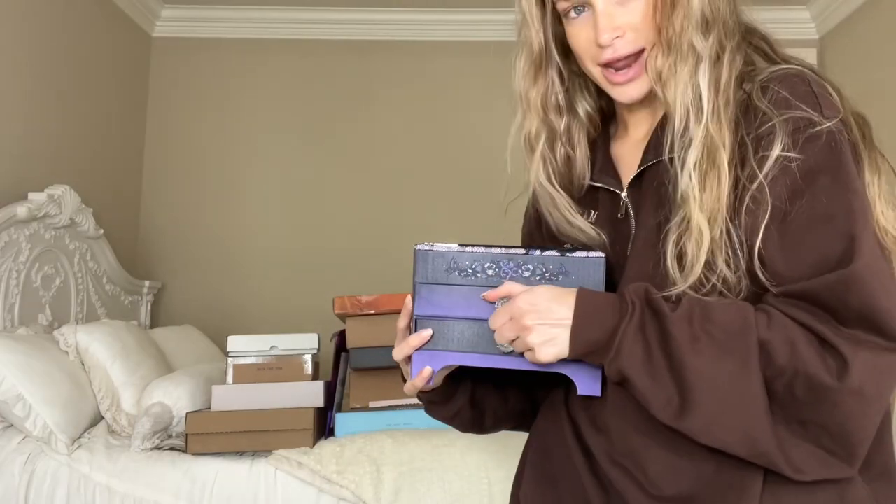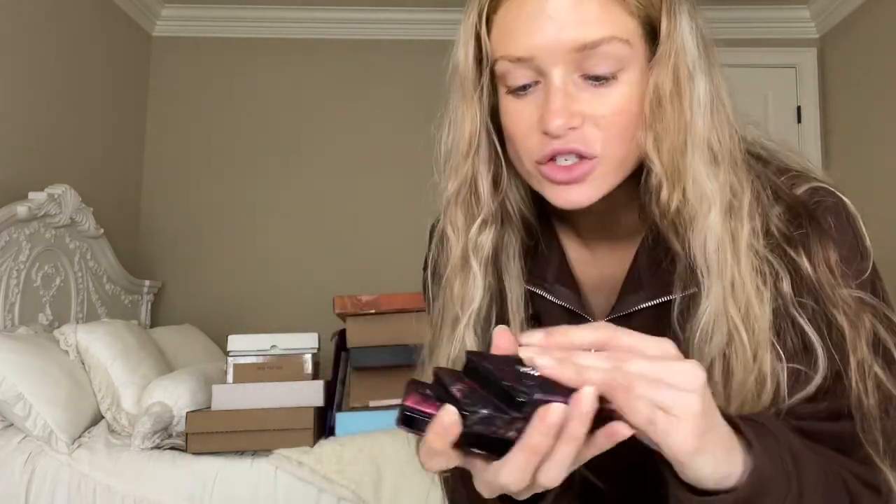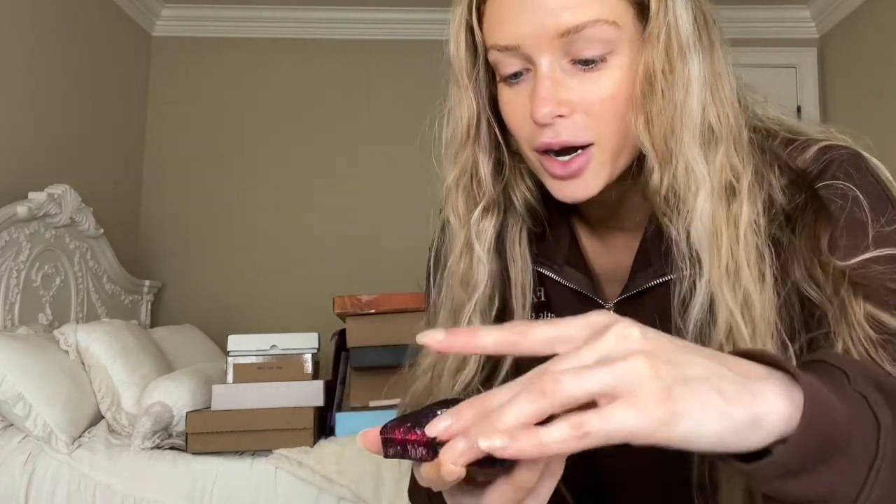Now we're onto our very first drawer, and it's filled with some of the most beautiful blushes I have ever seen. We got a little neutral number. I love a coral! If you're wondering why I look like I just got hit by a bus — I've been wanting to do this haul since I got back two days ago, so the second I woke up I threw on my sweatshirt and started filming, so just disregard that.